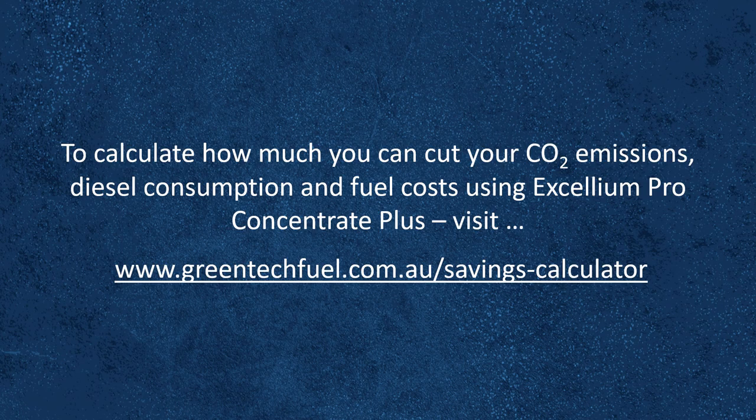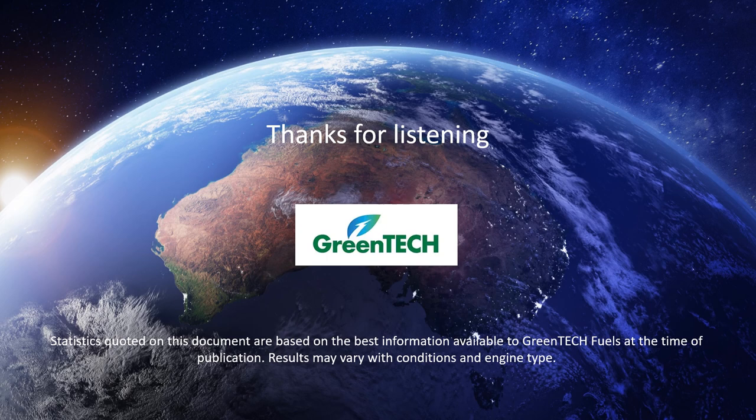To calculate how much you can cut your CO2 emissions, diesel consumption and overall fuel costs using Accelion Pro Concentrate Plus, simply visit www.greentechfuel.com.au/savings-calculator. Thanks for listening.